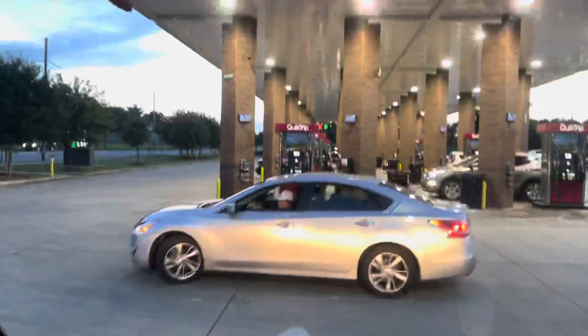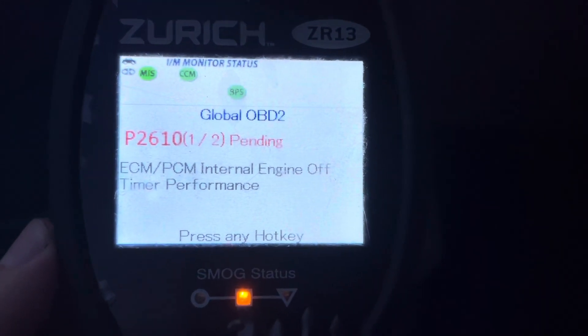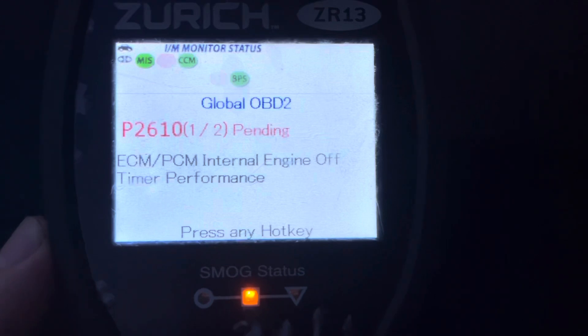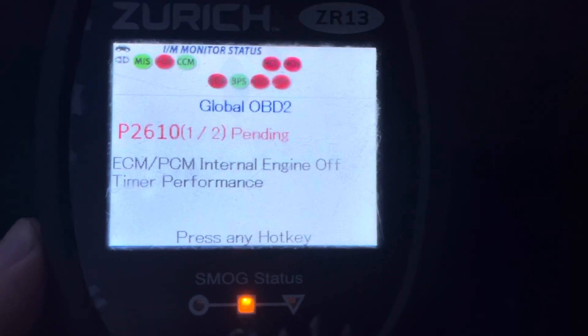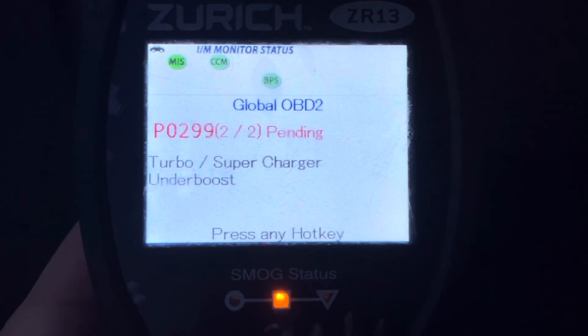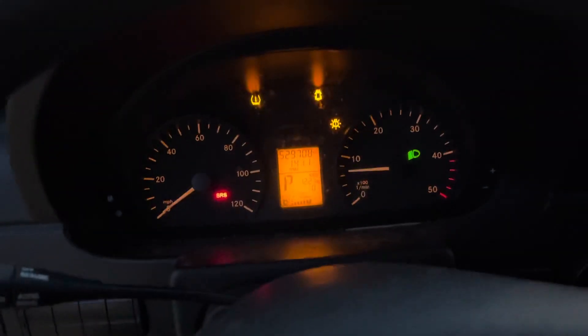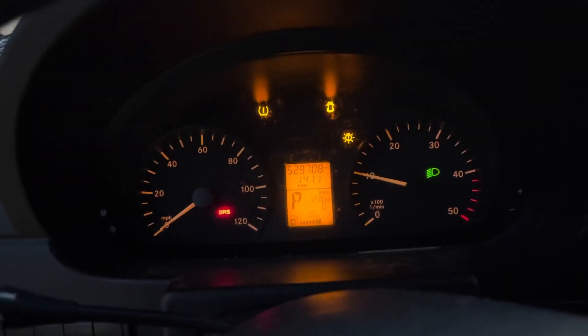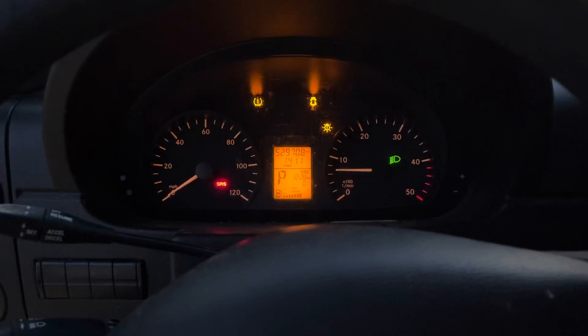I'm pulled over at a QT. My wife came in with a check engine scanner and I scanned the vehicle. The first code is P2610 pending — ECM/PCM internal engine off timer performance — which is weird, I've never seen it before. The second code I'm very familiar with: P0299 pending. So there's no check engine light on just yet but we are experiencing a problem. Now that I'm parked and know the codes, I revved it and it will not go above 3000 RPM. I'm going to delete the codes.